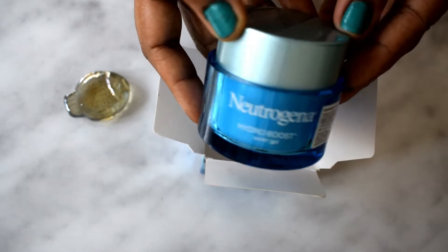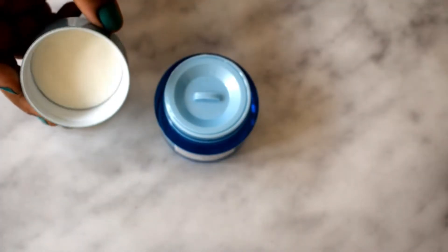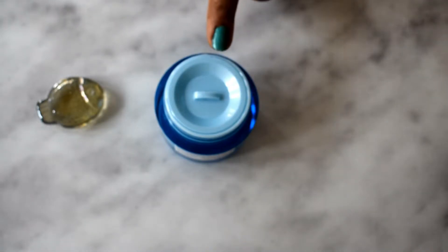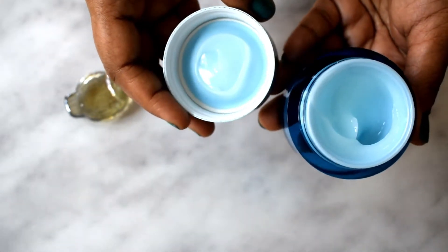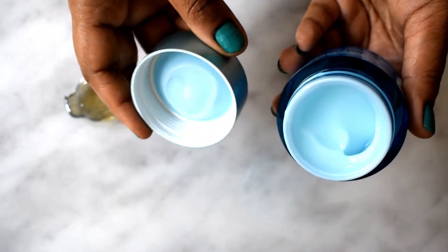Once you open it, you find a lid inside which protects the actual product. Sometimes the lid inside does get stuck to the cap like this, but it's perfectly fine — it still does its job of protecting the product and it does not get messy.